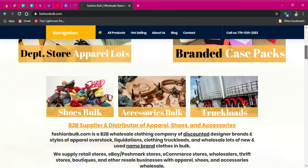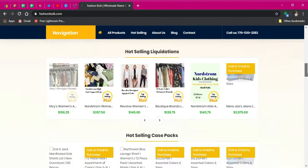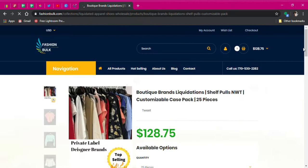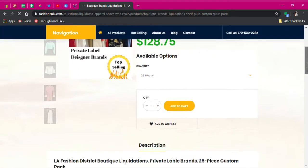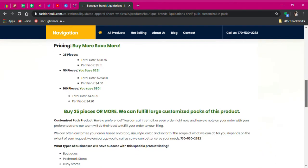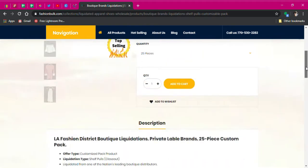The first step is heading over to fashionbulk.com. I navigated down to where I could choose from various apparel boxes, and the one called 'private label designer brands' caught my eye. I typically try to sell items that you can find in high-end stores like Nordstrom or Neiman Marcus, but I figured why not give this a go — there might be something interesting inside.